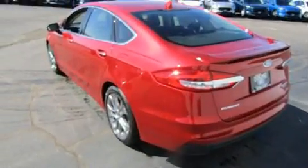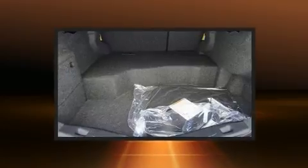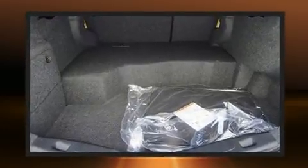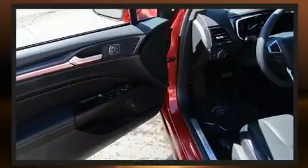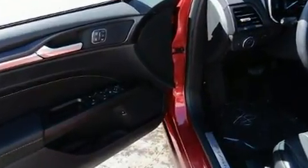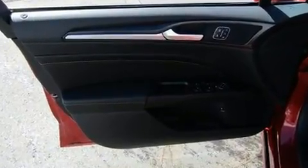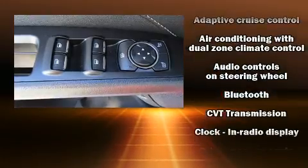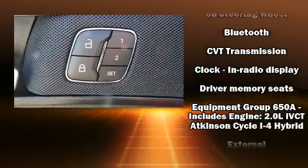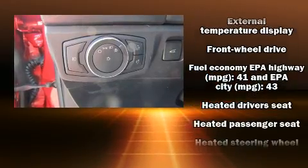Ford prioritized comfort and style by including front and rear reading lights, variably intermittent wipers, an automatic dimming rearview mirror, automatic dimming door mirrors, heated and ventilated seats, and seat memory features such as automatic climate control and leather upholstery — proof that economical transportation does not need to be sparsely equipped.